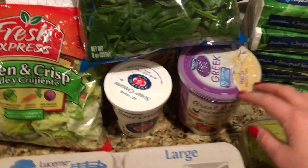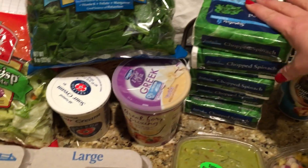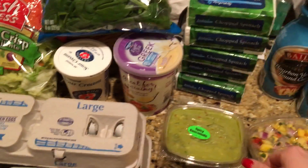I got sour cream for tonight's dinner, some Greek yogurt, and chopped frozen spinach — I put that in with pasta dishes, chili, I'll put that in anything. So those were on sale for a dollar each.